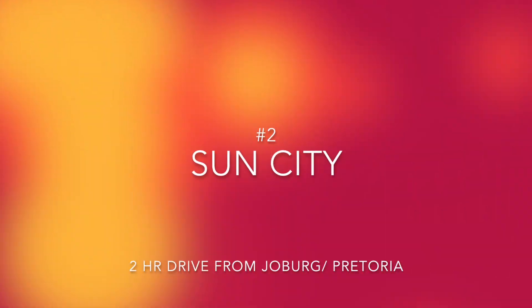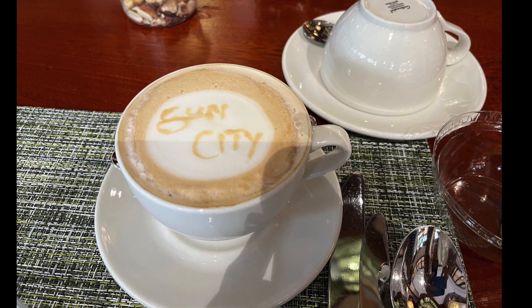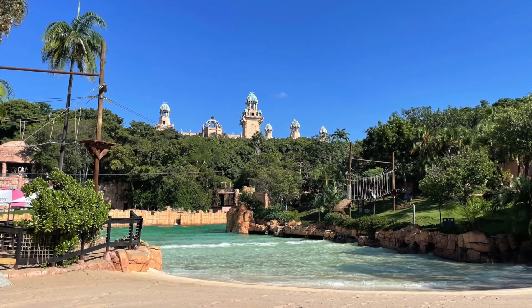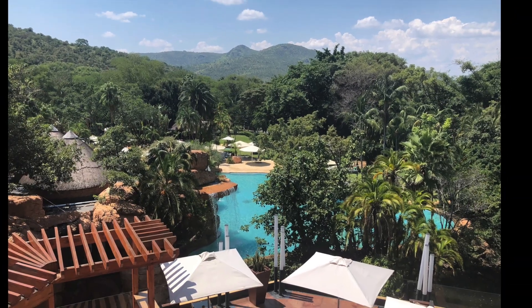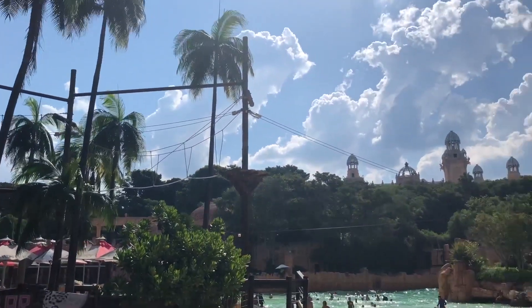It is best to book your tickets online beforehand. Number two is Sun City. This is a two-hour drive from Pretoria or Johannesburg. You can do it as a day trip, but it is also a great place to spend a night because there are lots of different accommodation options within Sun City. There are beaches and a big wave pool called the Valley of the Waves.